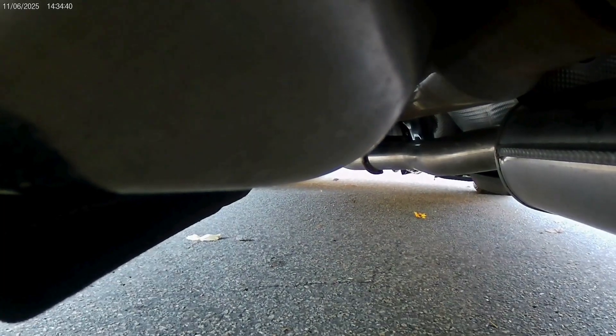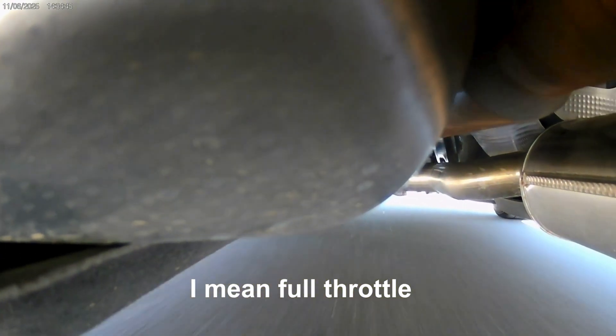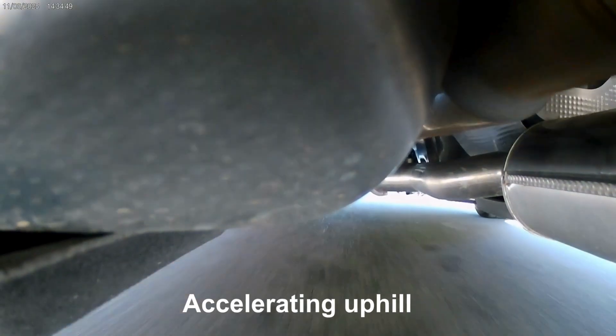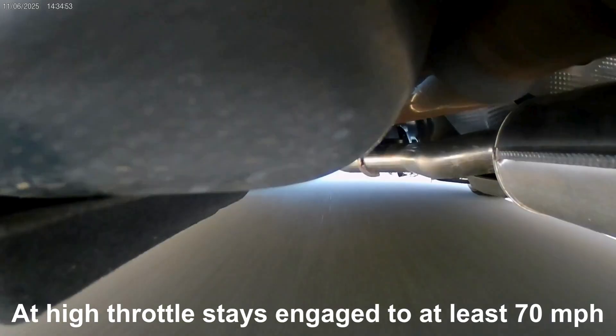Turning right — we're at full speed, 30 — 50 — 70, coasting.